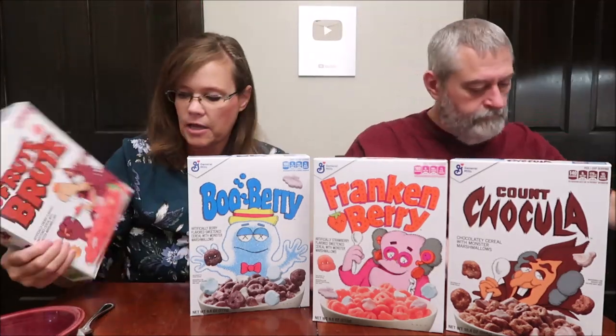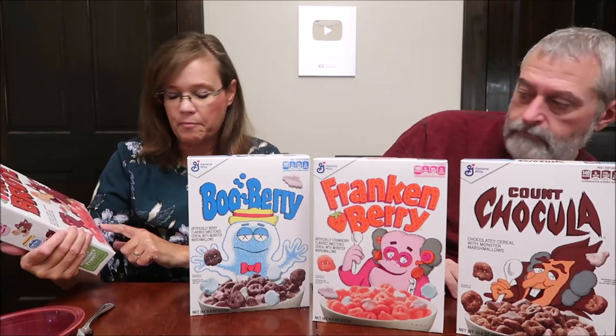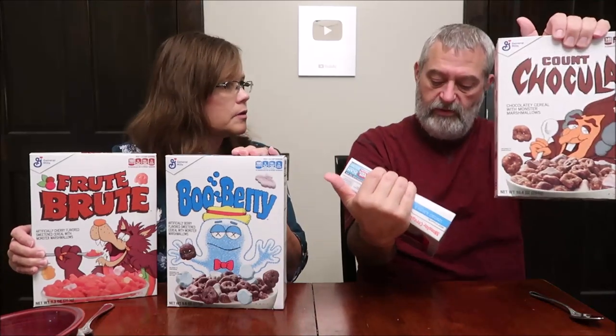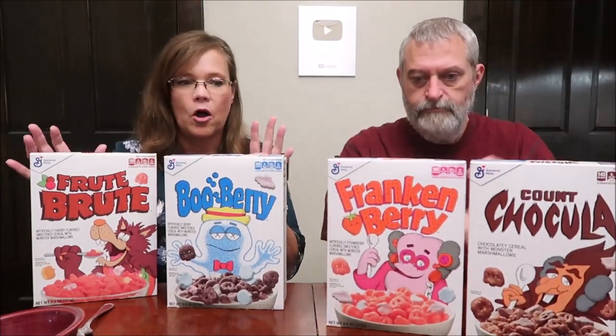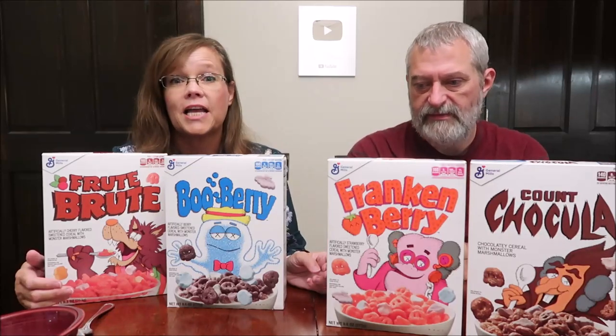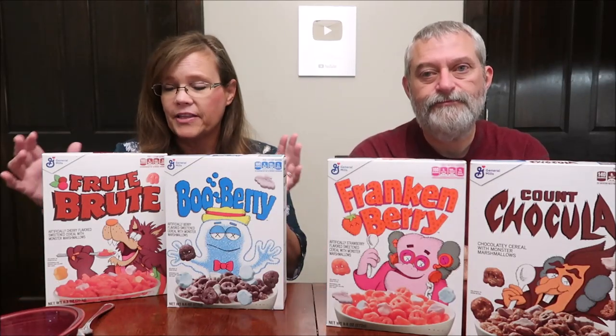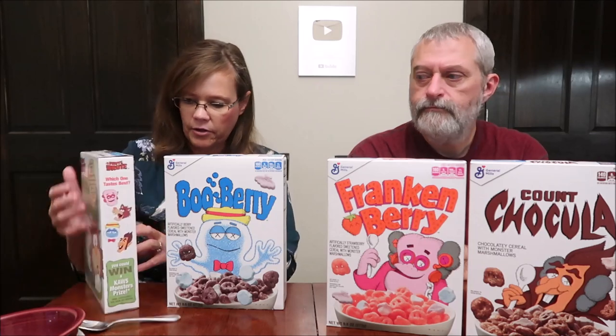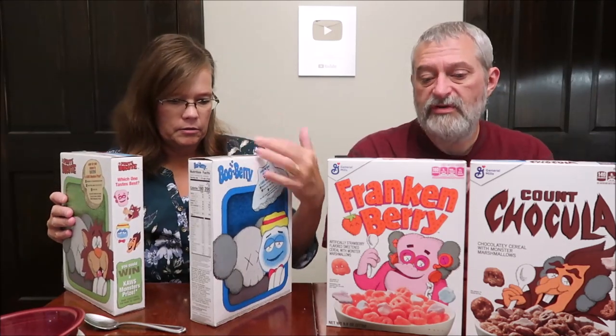The Fruit Brute is a 9.3 ounce box, then 9.6, 10.4, and 9.6. These are standard sized boxes - we're so used to seeing family size. For $7.98 I think it's a really good value, especially since you can try different flavors and different people might like different ones.